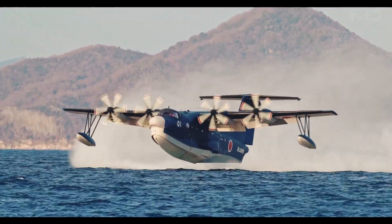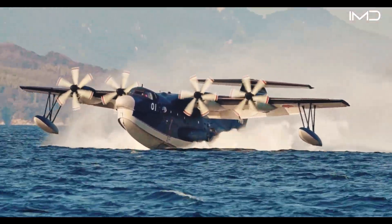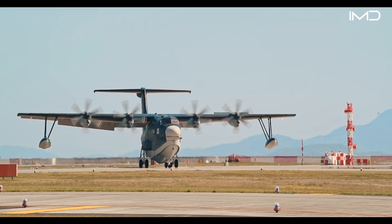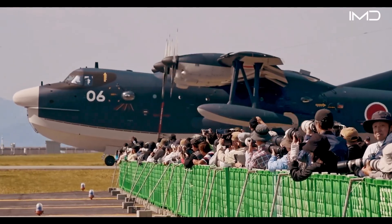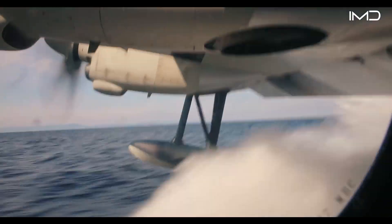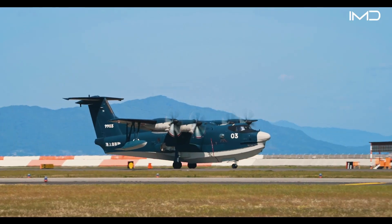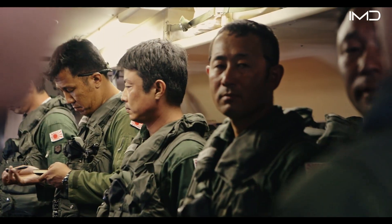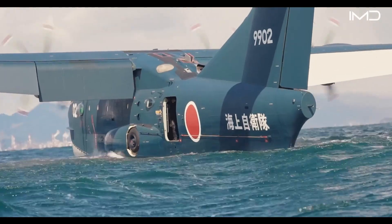One of the most notable examples of Japan's advanced amphibious aviation technology is the Shinmeiwa US-2 seaplane, a highly specialized aircraft that stands out in its category. It was specifically engineered with remarkable short takeoff and landing capabilities, making it one of the few aircraft in the world able to operate where others cannot. Measuring roughly 110 feet in length, the US-2 can transport up to 20 passengers or carry specialized mission equipment, allowing it to perform a diverse range of critical tasks.